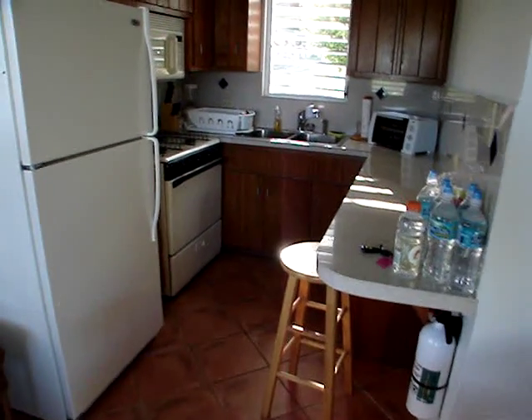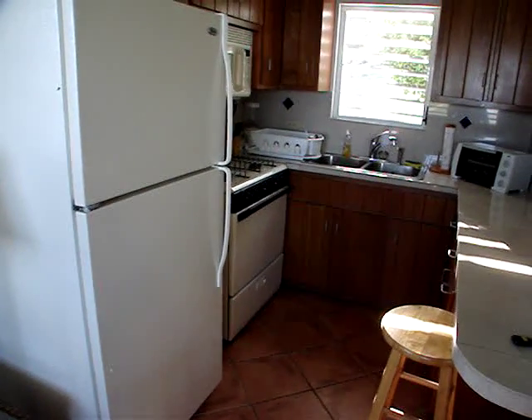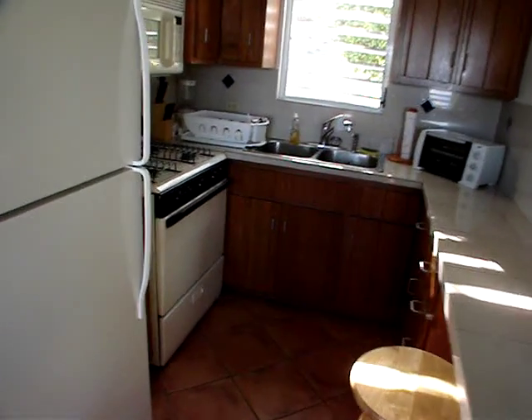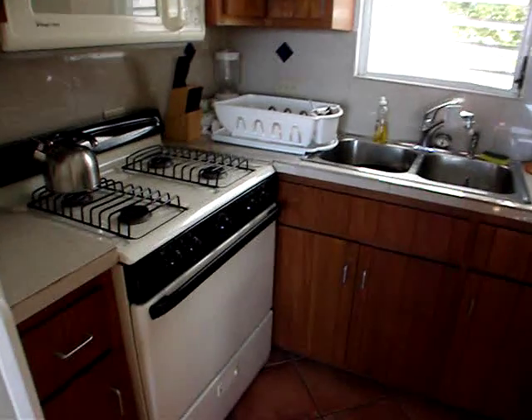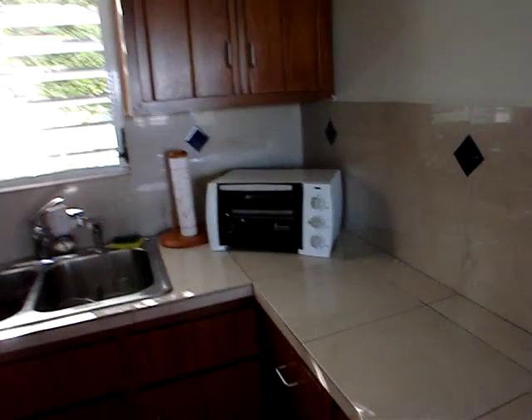There's a full kitchen with a large refrigerator, stove, microwave, toaster, and broiler.